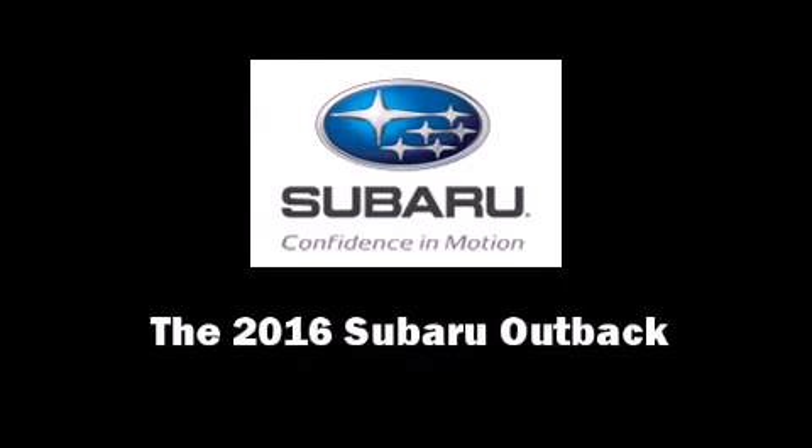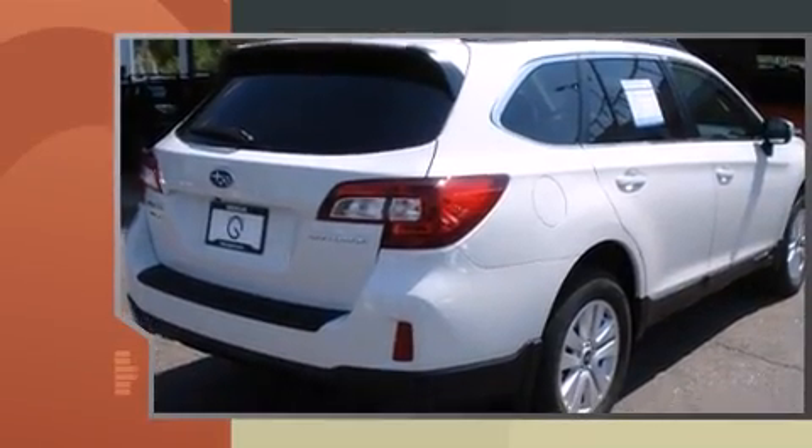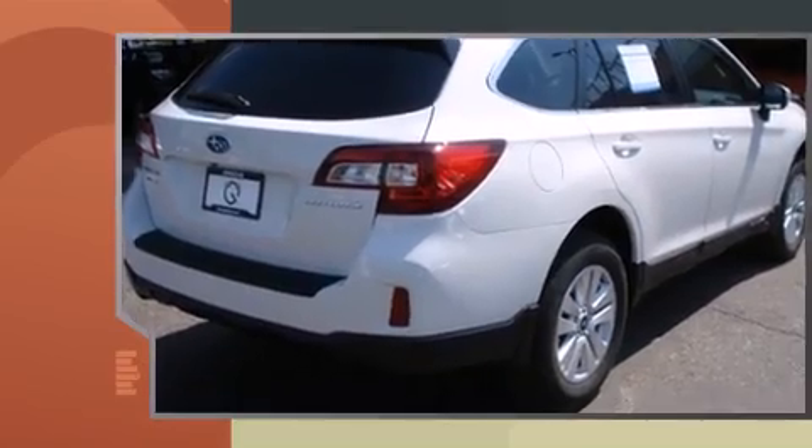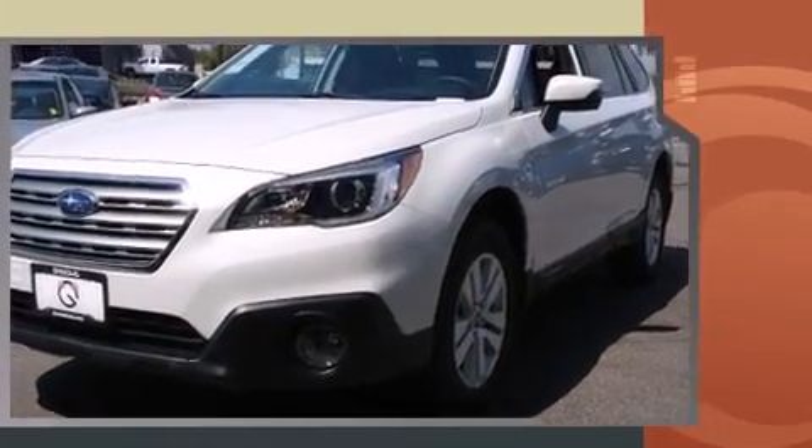The 2016 Subaru Outback. This four-door, five-passenger wagon offers the features and options for which you've been searching. Under the hood, you'll find a four-cylinder engine with more than 170 horsepower, and all-wheel drive keeps this model firmly attached to the road surface.